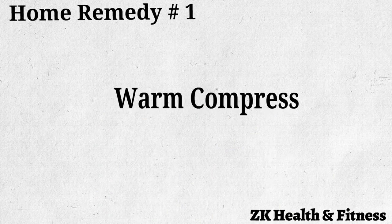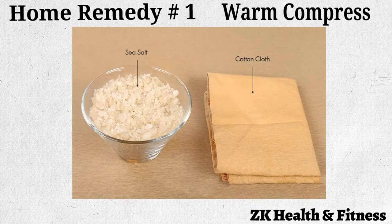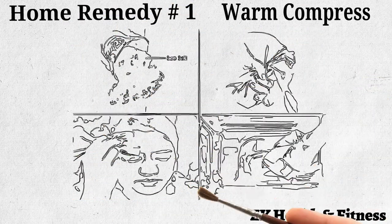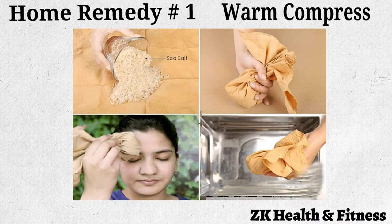Home remedy number one: warm compress. You can apply a warm compress after the first 24 hours following the injury. Prepare a salt bag poultice or any other type of warm compress, and apply it on the affected area for about 10 minutes. Repeat this remedy a few times a day.